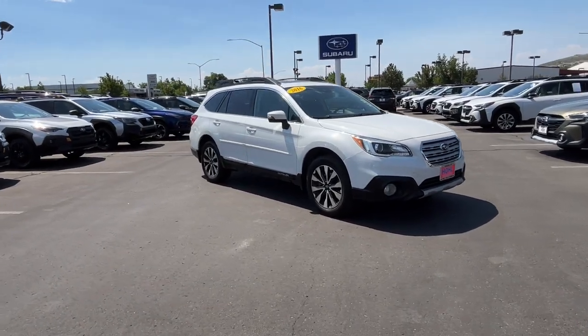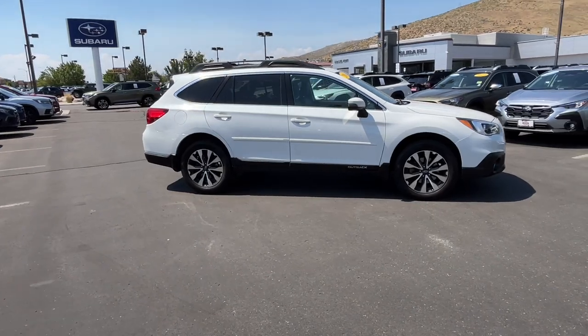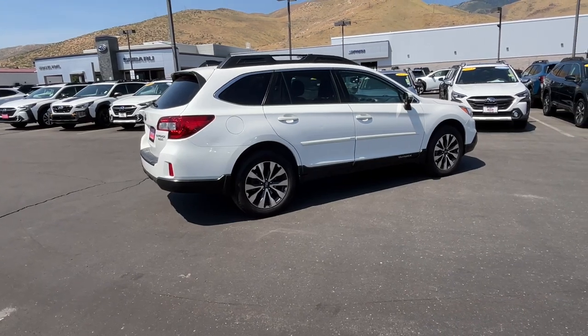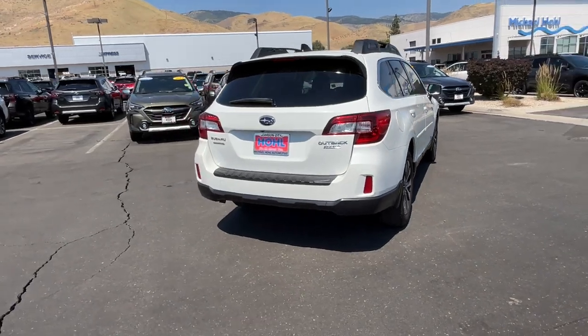You just found the 2016 Subaru Outback. With less than 120,000 miles on the odometer, this vehicle stands out from the rest. Have a look at this remarkably capable and practical Subaru Outback, the compact SUV with an adventurous spirit.